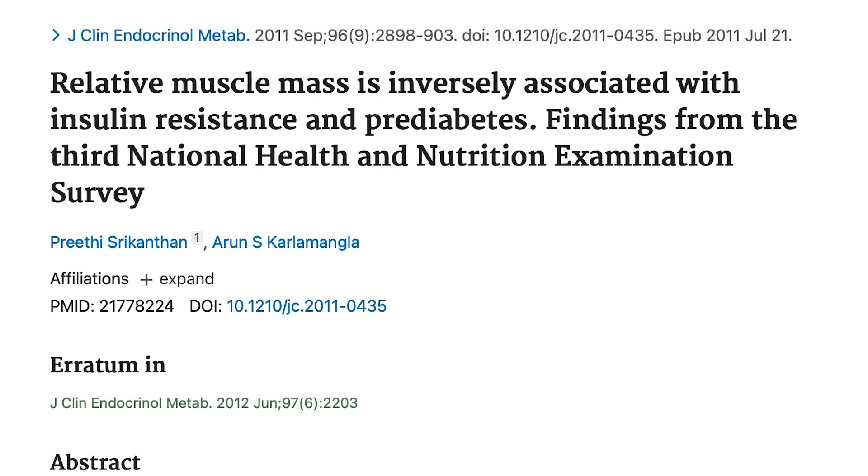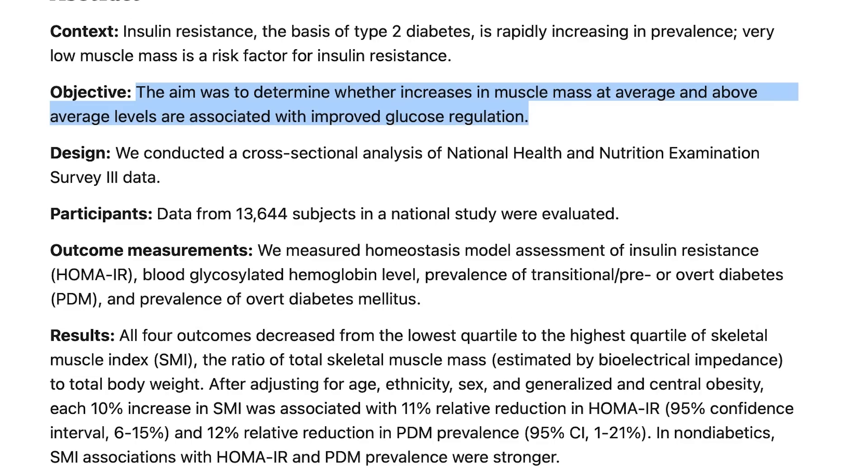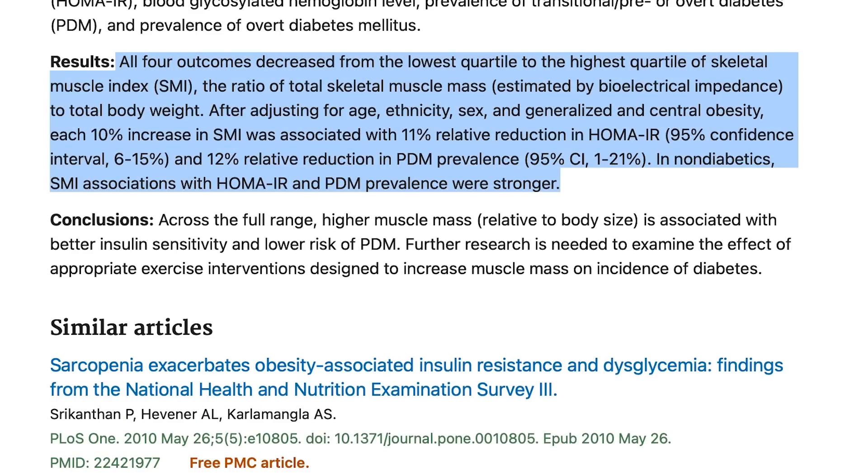First, you need to think of your muscles as a glucose sink — a place that glucose can go. It means if you consume carbohydrates, you have somewhere for it to go rather than it just circulating through the bloodstream. There's a study published in the Journal of Clinical Endocrinology and Metabolism that looked at over 13,000 people and found that larger amounts of skeletal muscle mass were associated with lower levels of insulin resistance, lower HbA1c, and a lower prevalence of prediabetes and full-blown diabetes. They also found that for every 10% increase in muscle mass, there was an 11% decrease in the risk of insulin resistance.